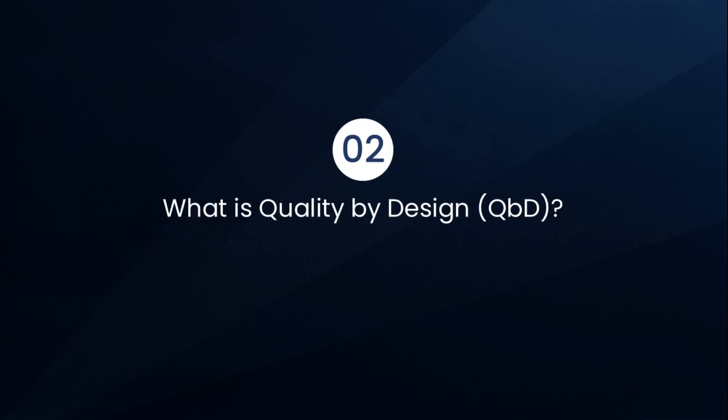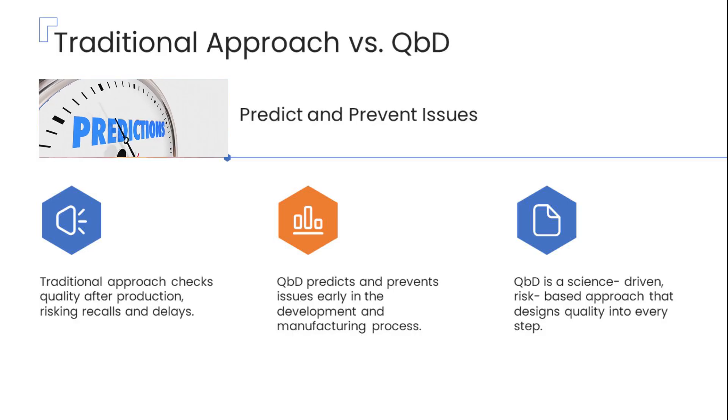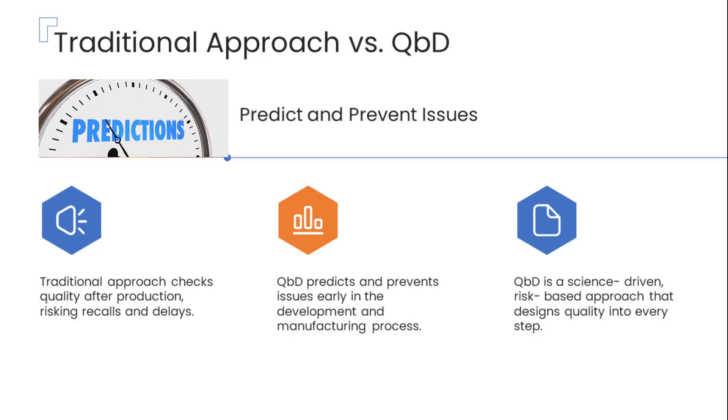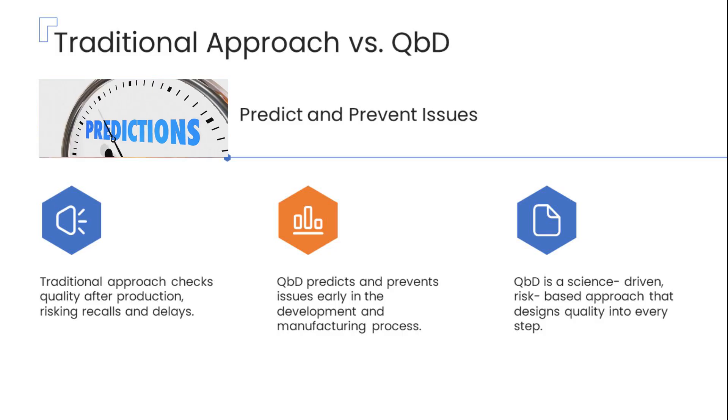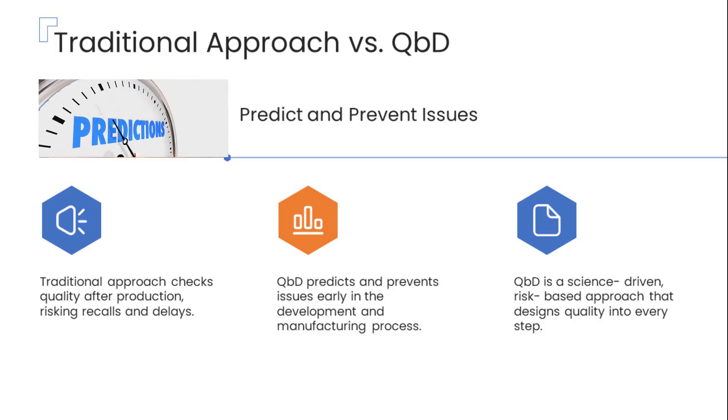Let's take a closer look at why the pharmaceutical industry has shifted away from the old practice of testing quality only at the end of the manufacturing process. Imagine investing millions of dollars and countless hours to develop a new drug, only to encounter batch failures during the final stages of production. It's incredibly frustrating and costly.